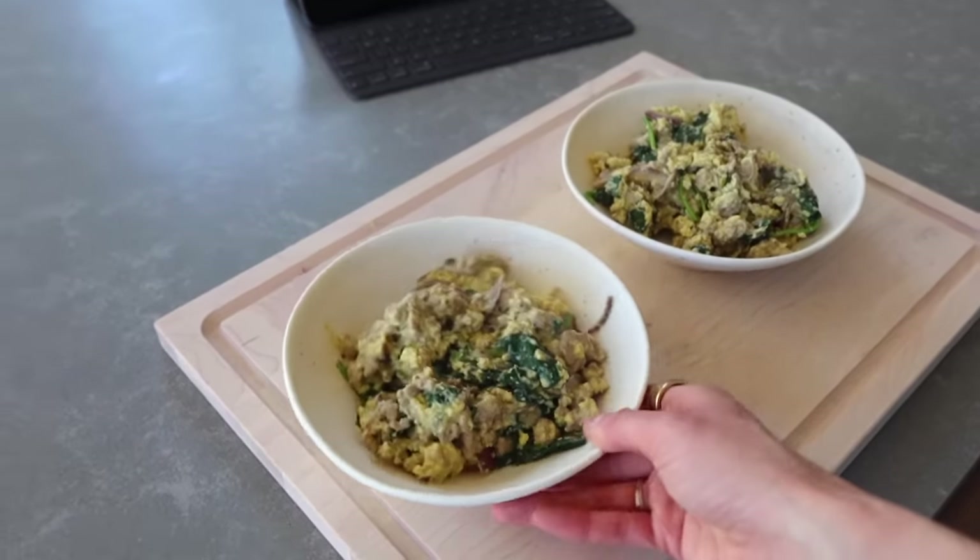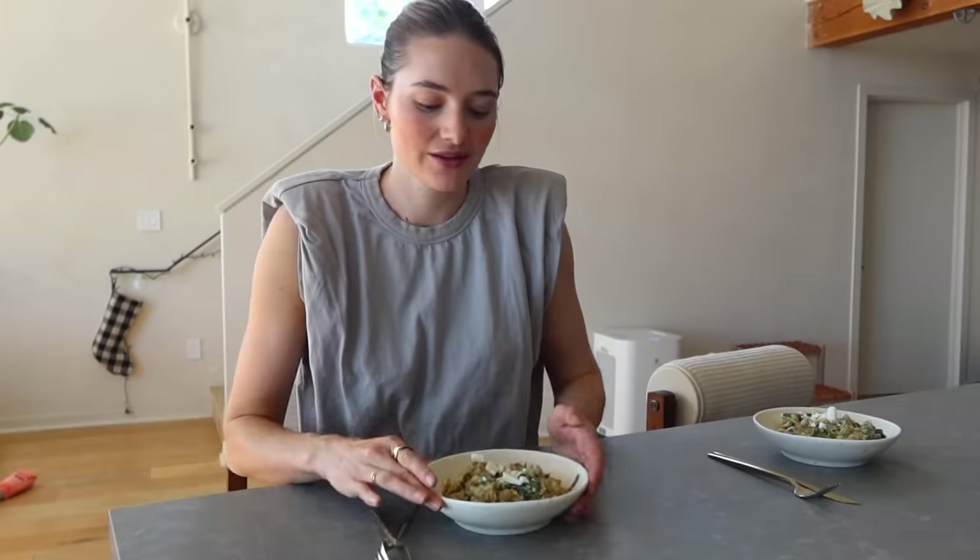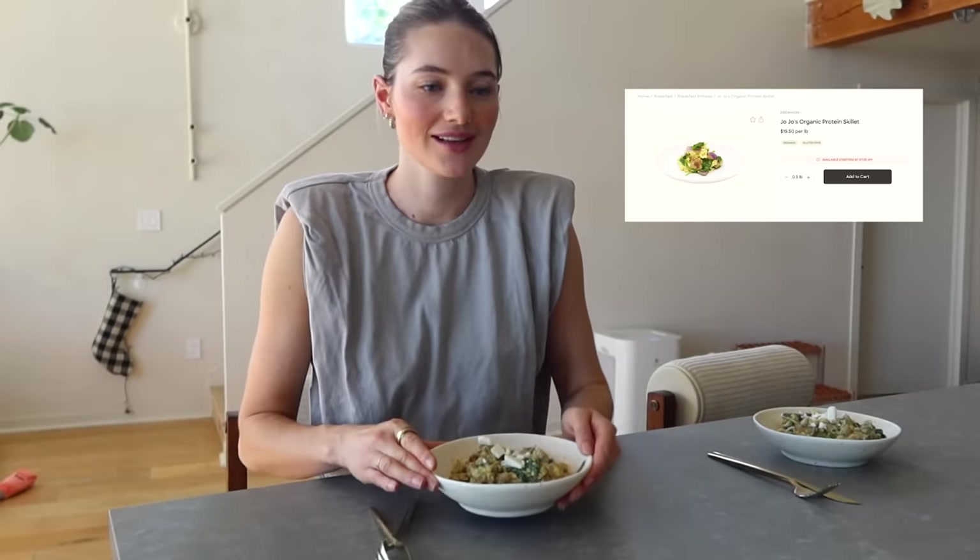I actually got the idea for this recipe from a really high-end supermarket here that has a hot bar, and there's a protein skillet on there. I tried it once and really loved how warming and comforting it was. I topped it with some avocado — completely optional but so delicious.